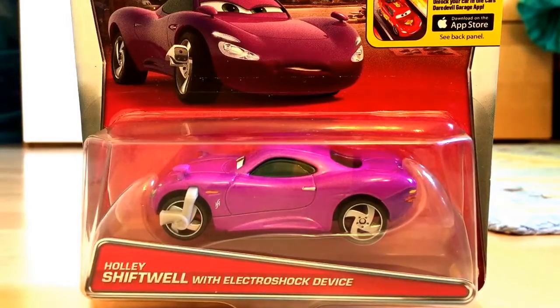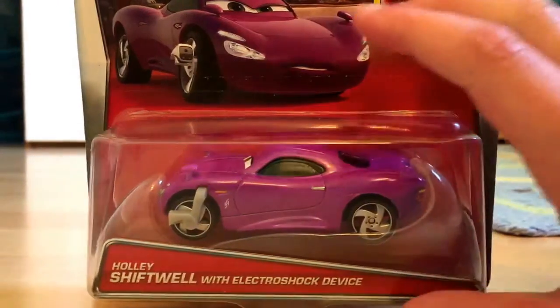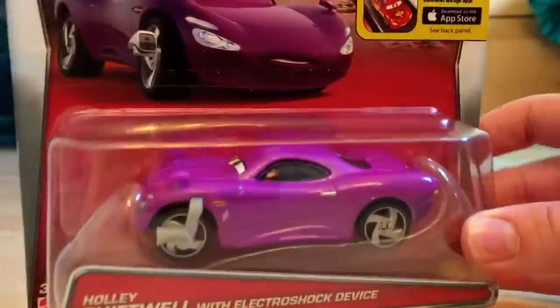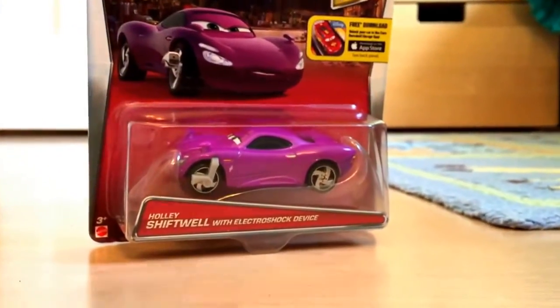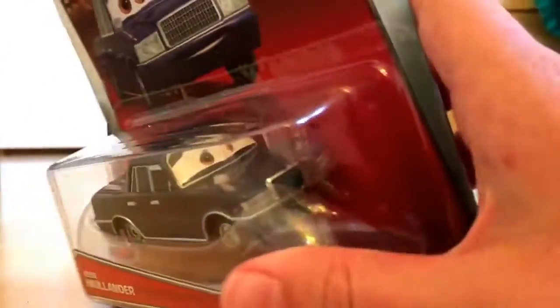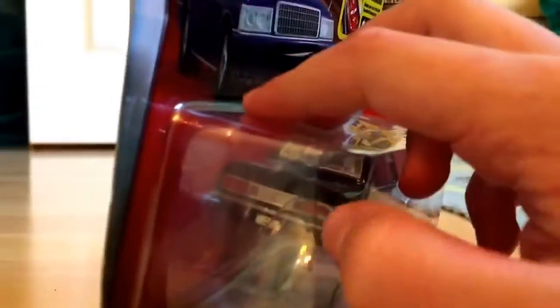Harley Shiftwell with an Electroshock device — pretty nice model. Before we get to it, I just want to show you some new Amazon editions I've got: Lightning McQueen and Mater with no tires. I've got Jesse Hollander, waiting to get Michael Sparks, but when he gets them in stock.